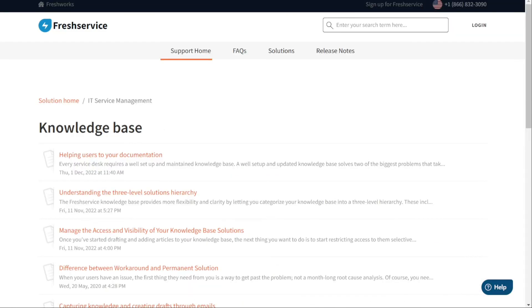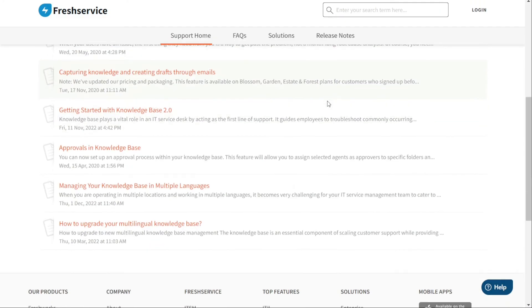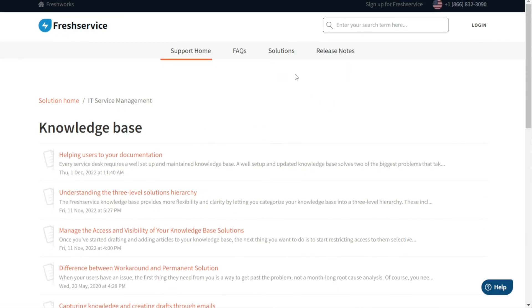On the other hand, the Freshservice knowledge base is intended for employees to help them find solutions to problems and eliminate the need to create a ticket. The self-service portal features a basic search engine with an auto-suggest function. Solutions are typically generated from resolved tickets that have been documented, allowing employees to quickly find the answers they need without waiting for support from the IT team.